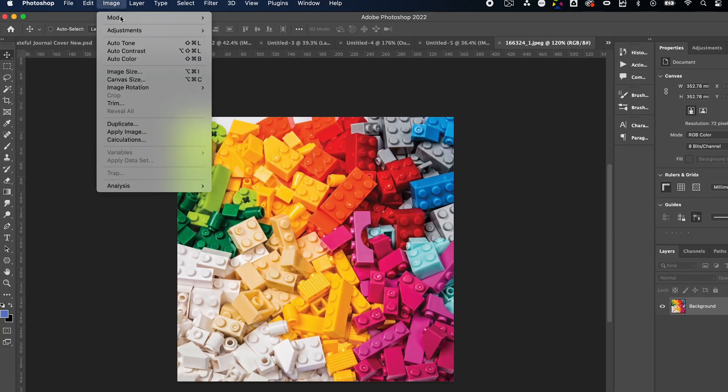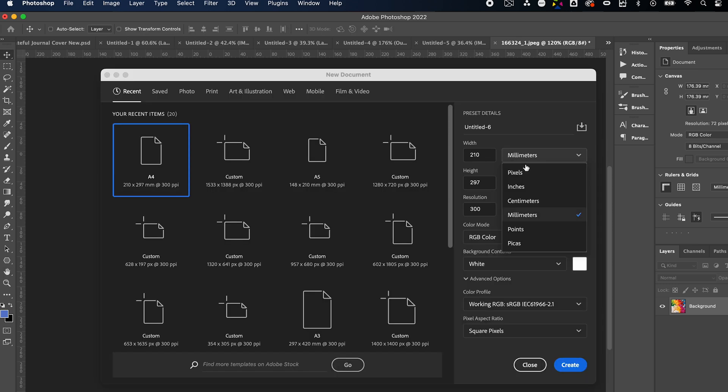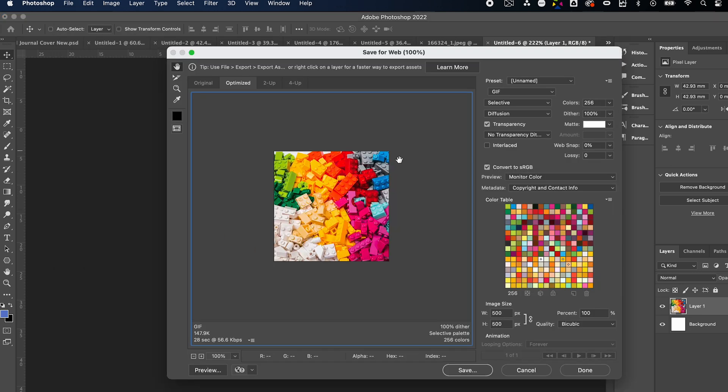If you're using Photoshop you can do this yourself. You can resize your image with Image Resize, or alternatively you can create a new document with your required dimensions and drop your image into that. You'll then want to click File > Save for Web (Legacy), where you can play around with the compression options while seeing a preview of what the image looks like and the file size in the bottom left corner.